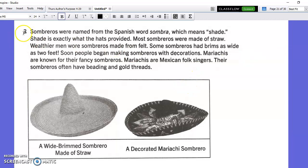Paragraph 3. The sombreros were named from the Spanish word sombra, which means shade. Shade is exactly what the hats provided. Some sombreros were made of straw. Wealthier men wore sombreros made from felt. Some sombreros had brims as wide as two feet. Soon people began making sombreros with decorations. Mariachis are known for their fancy sombreros. Mariachis are Mexican folk singers. Their sombreros often have beading and gold threads.